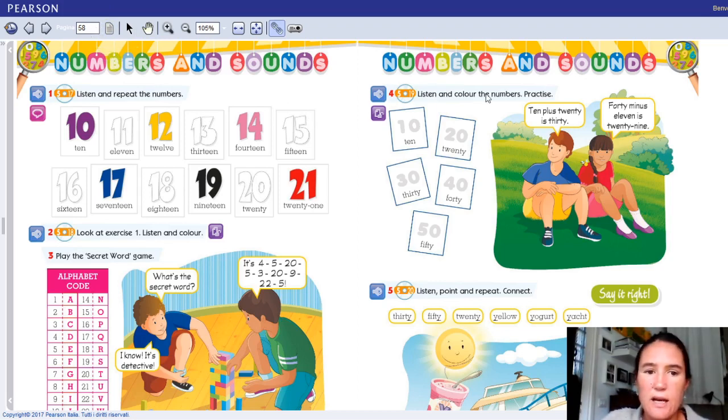Numbers and sounds. We have learnt the numbers until twenty-one.